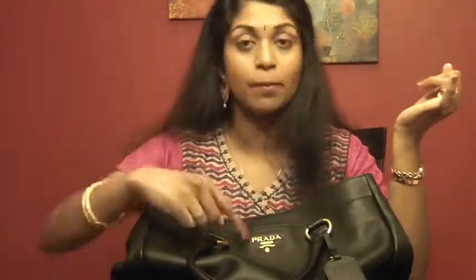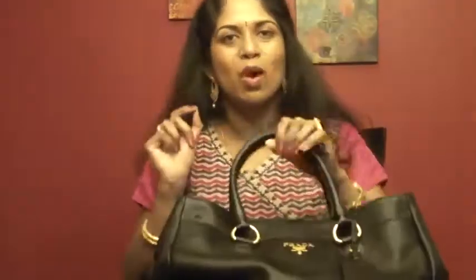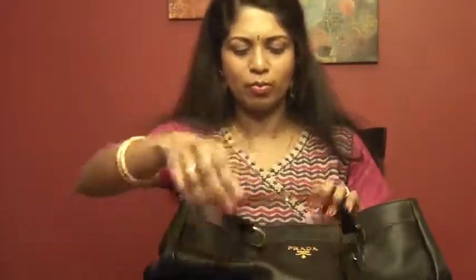It's a good price range, the pebbled leather holds up really well, it has three compartments so it's much easier to access things — you know exactly where everything is. And it has a shoulder strap, a crossbody option, plus a hand carry option.